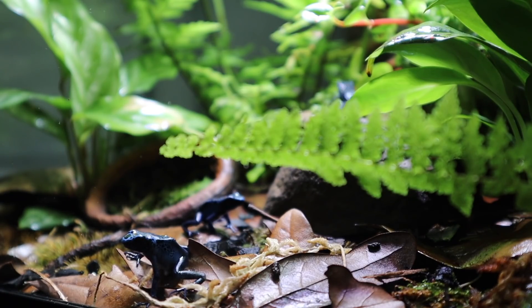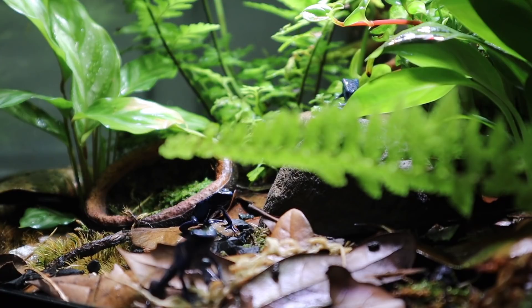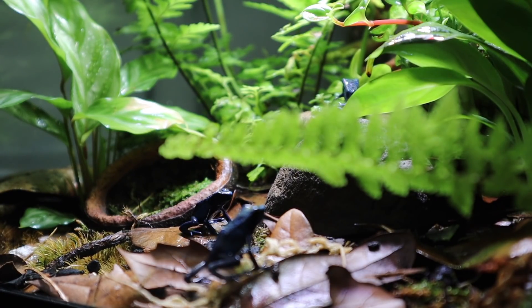They're blue dart frogs. They're not poisonous, but they're just so active. I still have all three — haven't lost one. I had anticipated it, and at some point I will.